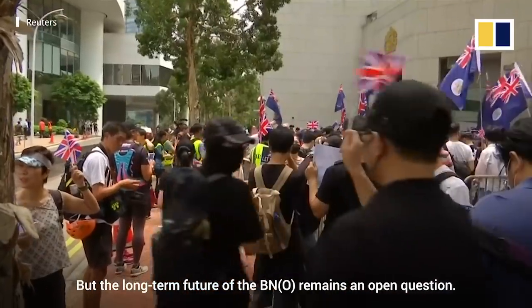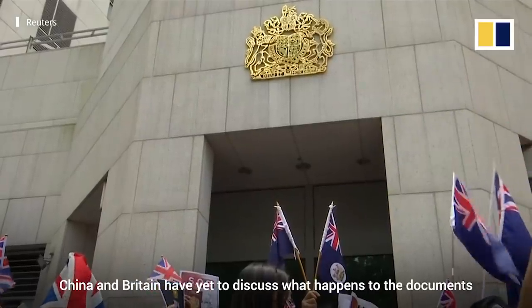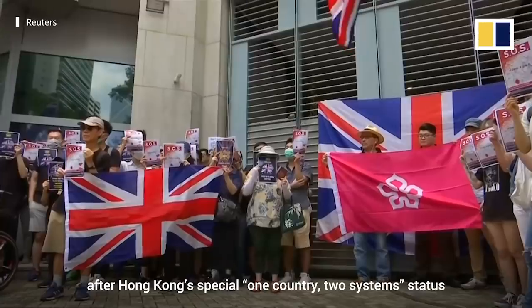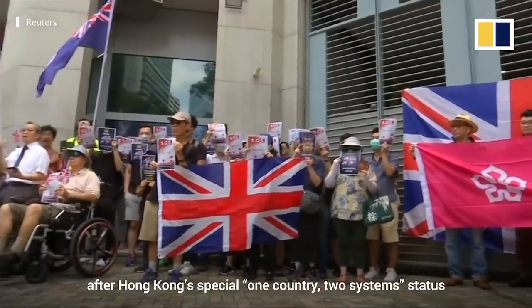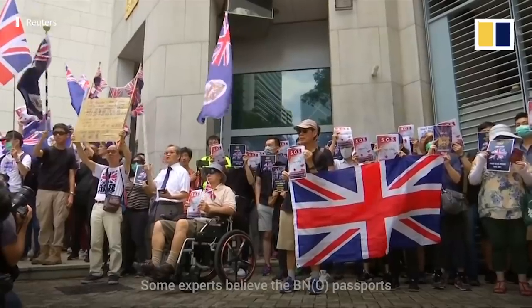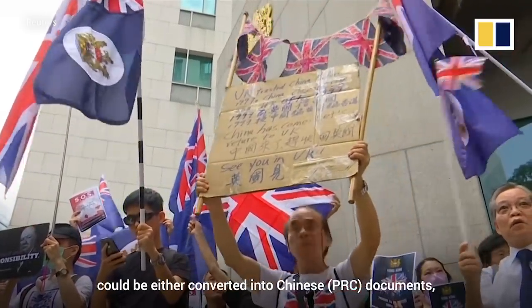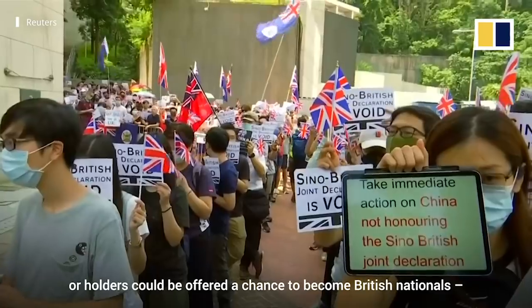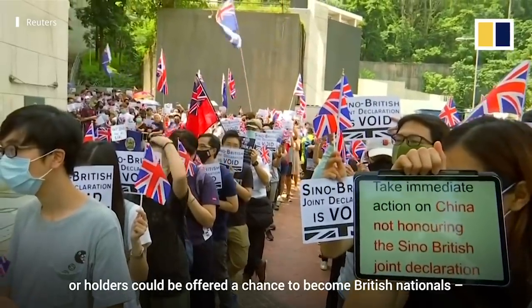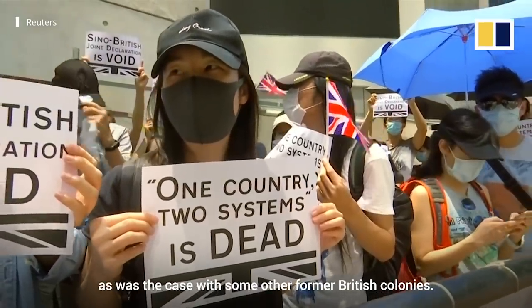But the long-term future of the BNO remains an open question. China and Britain have yet to discuss what happens to the documents after Hong Kong's special one-country-two-systems status comes to an end in 2047. Some experts believe the BNO passports could be either converted into Chinese PRC documents, or holders could be offered a chance to become British nationals, as was the case with some other former British colonies.